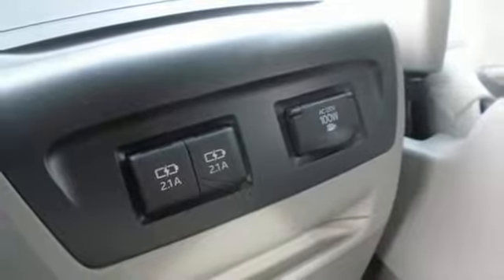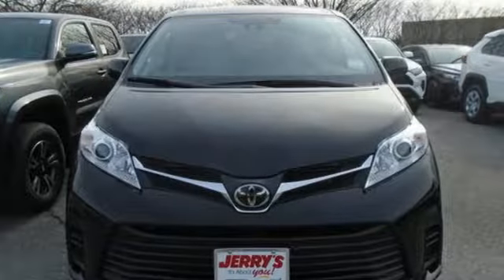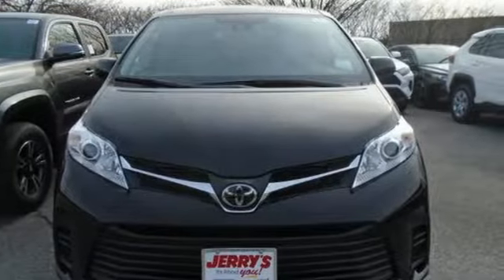Comfortable, convenient, quality Toyota. Stop in for a test drive and make it yours today.